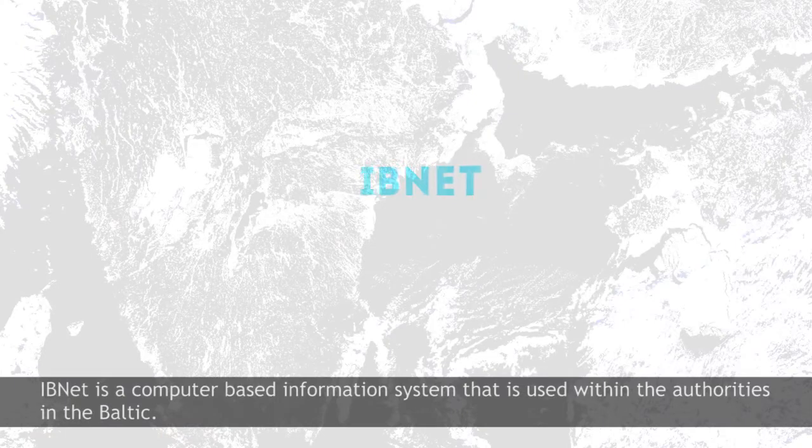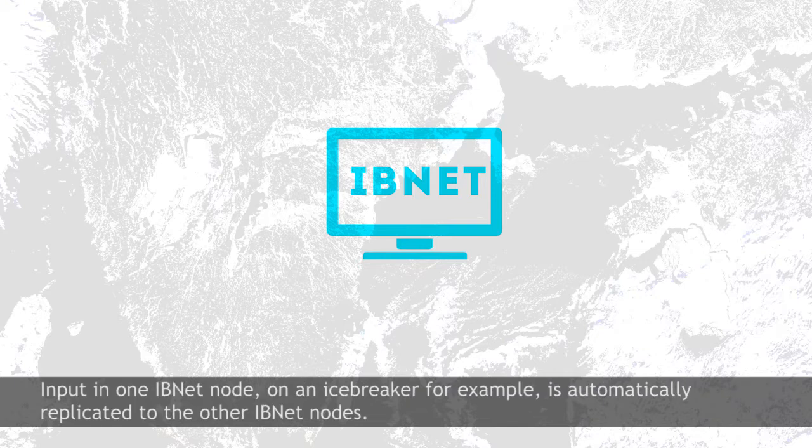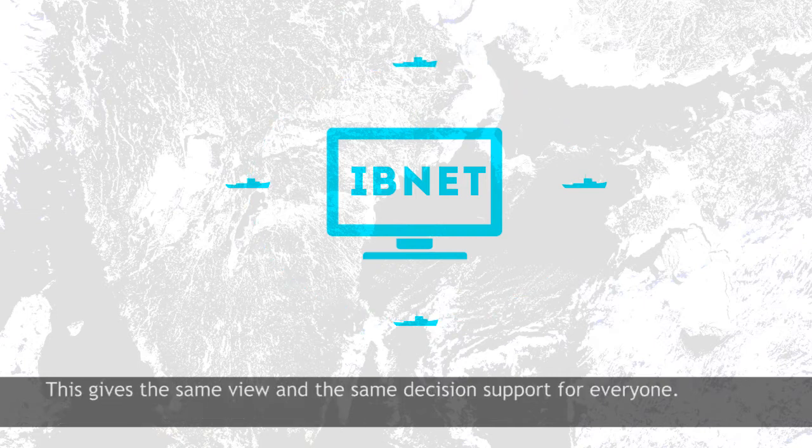IBNET is a computer-based information system used within the authorities in the Baltic. Input in one IBNET node — on an icebreaker, for example — is automatically replicated to the other IBNET nodes. This gives the same view and the same decision support for everyone.